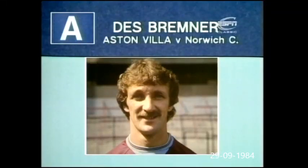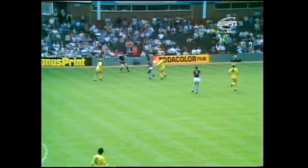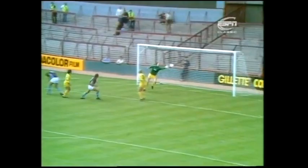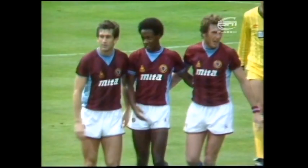Goal A scored by Dez Bremner for Aston Villa against Norwich. Walters, beautiful skill. Peak sticks with him though. Walters, superb. Bremner! Fabulous skill by this young man, Mark Walters.